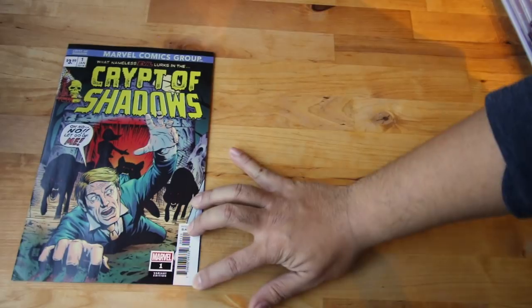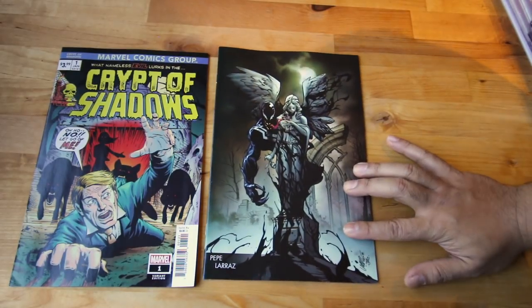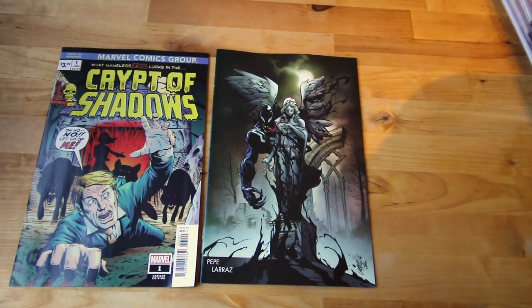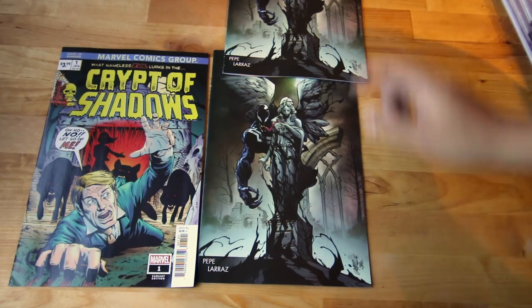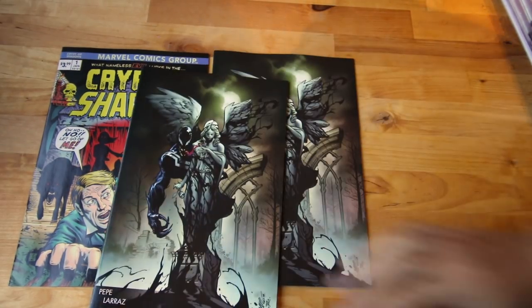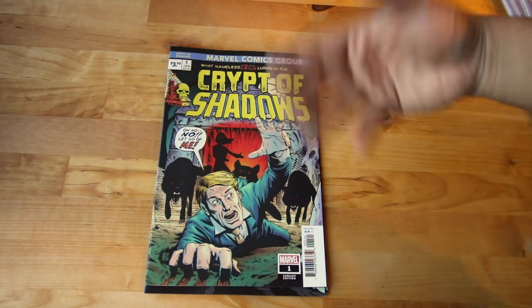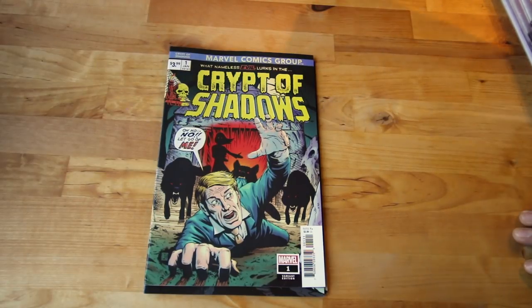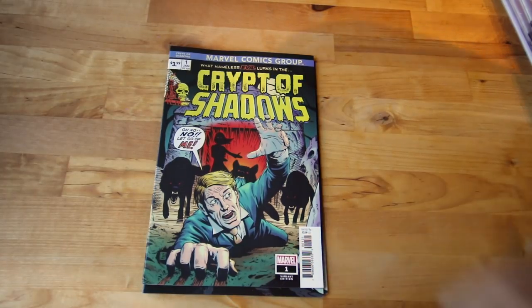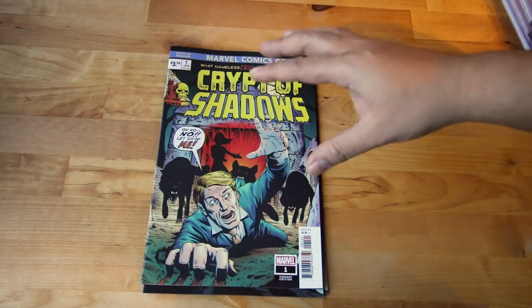Next up — Creep of Shadows. As I said, they're releasing some old classic horror goodness for Marvel's 80th anniversary. I love that cover — reminds me of the old days. I also have the venomized Pepe Laras version, which is sick as well. That's Creep of Shadows number one. I'm not sure if these are one-shots or an ongoing series — Marvel is reprinting those old vault stories, which is great.